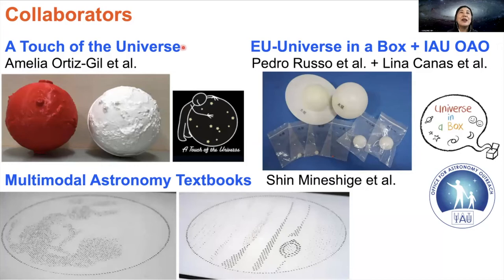We also have collaborators inside and outside of Japan. You may already know A Touch of the Universe, an international project for a tactile astronomy kit. Amelia Ortiz-Gil from the Valencia Observatory, Spain, provided 3D printable files and additional information. Using their files, we created the 3D models of the Moon and Mars. You may also know Universe in the Box, an educational kit of the European Universe Awareness. Pedro Russo from Leiden University, Netherlands, provided the boxes to IAUOAO, the Office for Astronomy Outreach, located at NAOJ. Lina Canas, the director of IAUOAO, kindly donated one set of the planet balls. With the Japan Braille Library's supervision, we put each small ball in a transparent bag and added a printed and braille label on it.